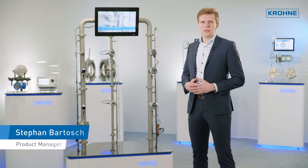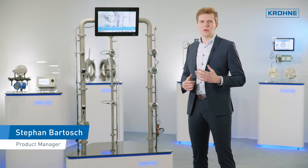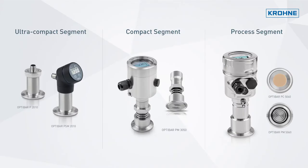For the food and beverage industry, KROHNE presents the OPTIBAR Portfolio, a complete line of hygienic pressure measurement solutions. The OPTIBAR series is divided into three product segments: the ultra-compact, compact, and process pressure transmitters.